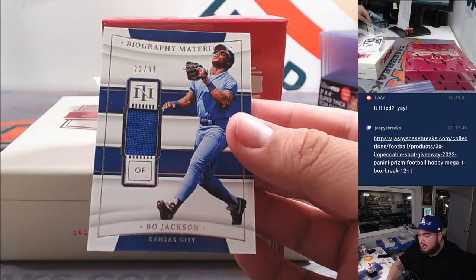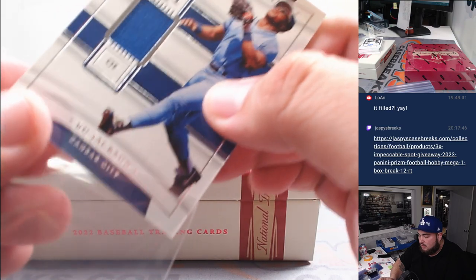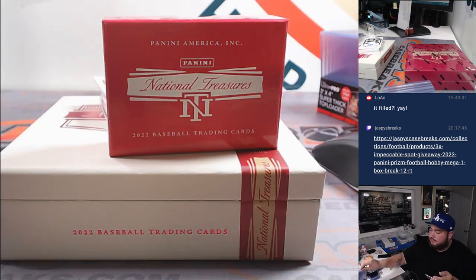And then we got a Beau Jackson for Kansas City, relic numbered to 99. That's for KC — one of Joe's.